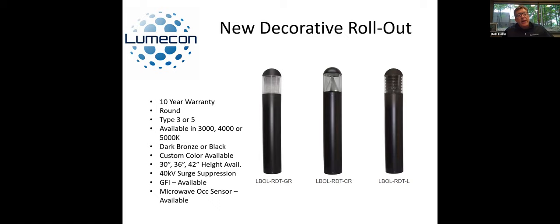We have the round dome top bollards — these are more familiar, probably what you've seen in the past. They come with a glass refractor in the middle, which gives you more of an HID look — still LED, but it's going to give you that HID look. Then there's the more modern cone reflector that bounces the LEDs, or you can go to the louvers. The round dome top louvered model gives you mostly just downlight. The glass reflector and cone reflector options come in type three or five so you can limit light trespass. These are available in 3,000, 4,000, and 5,000K, dark bronze or black. You can do 30, 36, or 42-inch heights, and 40 kV surge suppression, GFI, and microwave occupancy sensors are available.